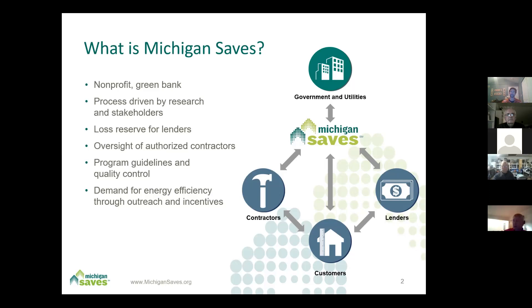The money that is lent out is backed by what we call a loan loss reserve in case there's a default. That allows us to bring down the interest rate to the end user, whether a resident, second home, rental property, or commercial building, non-profit, house of worship, or school. I'm going to focus on the residential side tonight, but if anybody wants to talk about a business project, please feel free to let me know.